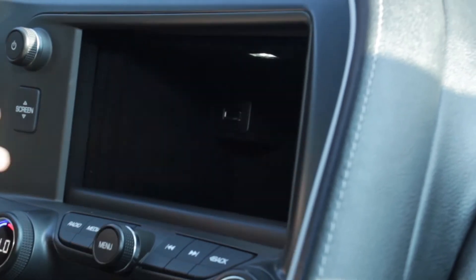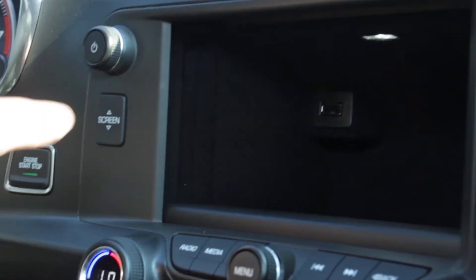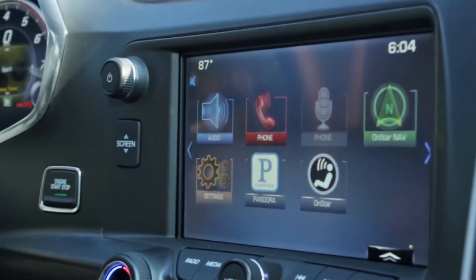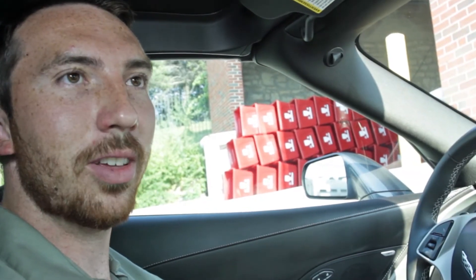Opening up the center screen, you can notice there's a little bit of extra storage in there. You can put sunglasses or something small — there's also another USB port inside there. This car is equipped with the Targa top, which can be pulled out and removed for driving. Pretty cool on nice moderate weather days; definitely fun whenever you have it off. That pretty much covers all of the interior features of this car.